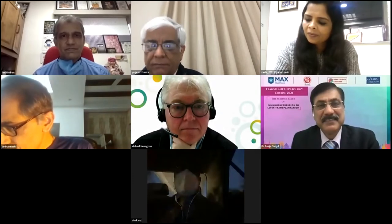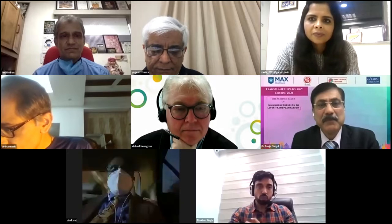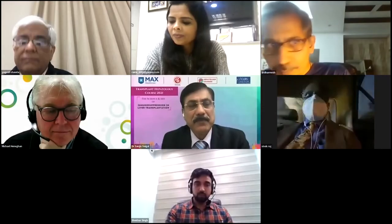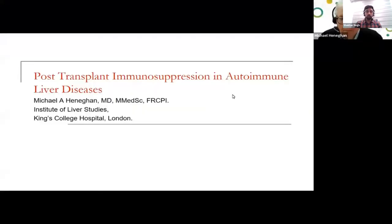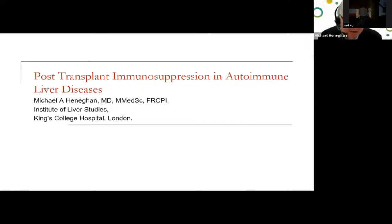We'll start with the next talk. Dr. Michael Hennigan has already joined, and we look forward to his talk on immunosuppression in autoimmune liver disease post-transplantation. We have a pre-recorded video of Dr. Hennigan, and after the video we'll have a discussion with him. Thank you very much everybody for the kind invitation. I'm sorry I'm not there in person. My task today is to discuss post-transplant immune suppression in autoimmune liver disease.